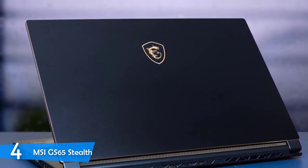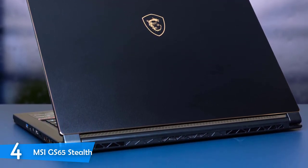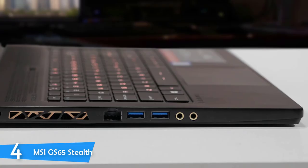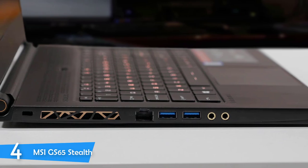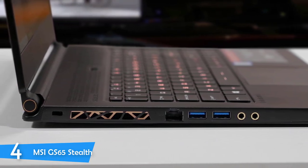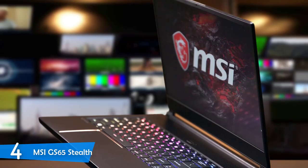The MSI GS65 Stealth is equipped with an amazing 15.6-inch display with a great resolution of 1920x1080 and a native refresh rate of 144Hz. The colors are excellent, as it can reproduce about 150% of the sRGB color gamut, and it's pretty sharp overall. The brightness is also excellent at 295 nits at maximum. I should also mention the excellent keyboard, which was linear and delivered perfect feedback.